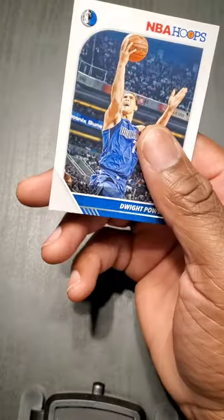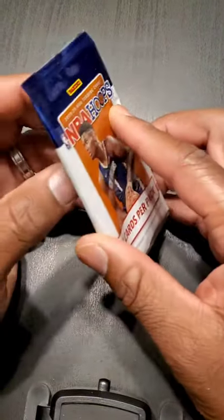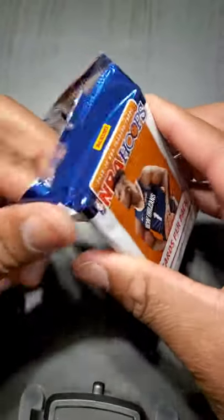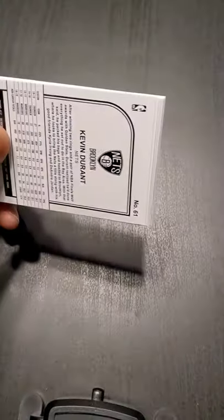My biggest travesty in trading cards was that I never got a LeBron, D-Wade, Carmelo, or Chris Bosh rookie card. I stopped collecting while I was in college — 2003, 2004, 2005, 2006. I cannot believe I didn't get a rookie card of theirs.